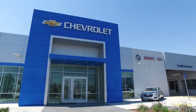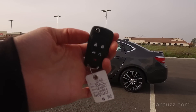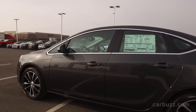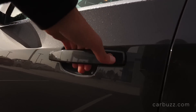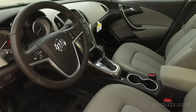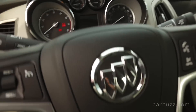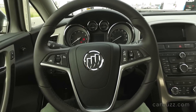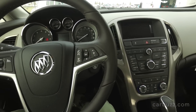The Buick Verano is a car that is often overlooked because it's just a Buick and it's a compact luxury sedan, and a lot of people are buying crossovers these days. But I still think it's really worth a look for a lot of people because it checks a lot of the right boxes — and I'm always looking for a good bargain, especially what I consider a luxury bargain.